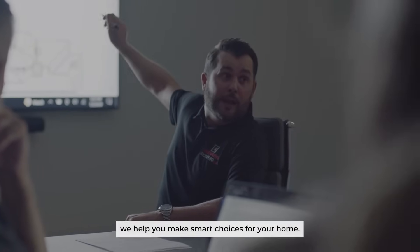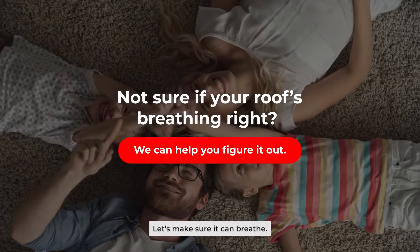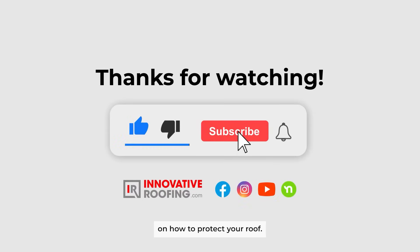At Innovative Roofing, we help you make smart choices for your home. Want your roof to keep its cool? Let's make sure it can breathe. If you liked this video, please hit the like button below, and don't forget to subscribe for more useful tips on how to protect your roof.